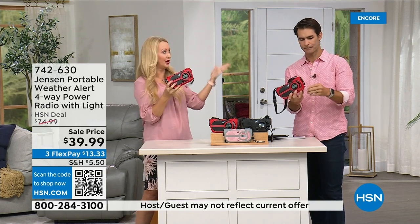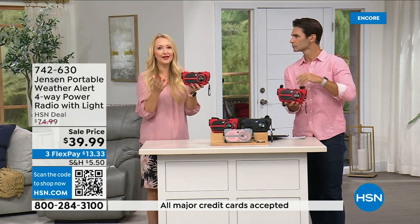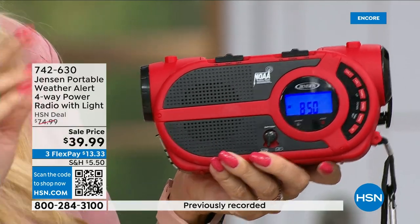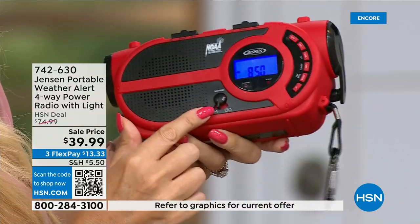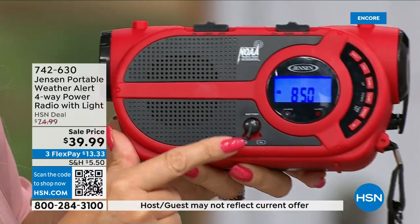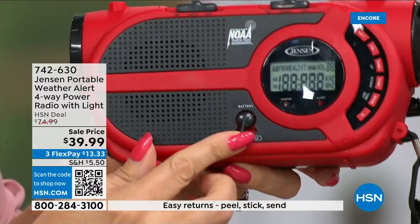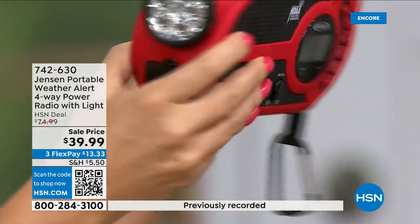You can see everything perfectly on that screen. Four ways to power it: number one, the built-in solar panel on top — there's a little lever to switch. Number two, three double-A batteries. Number three, the built-in rechargeable battery — plug in a micro USB cable right in here. And number four, the hand crank. So: built-in battery, add batteries, solar panel, or hand crank.